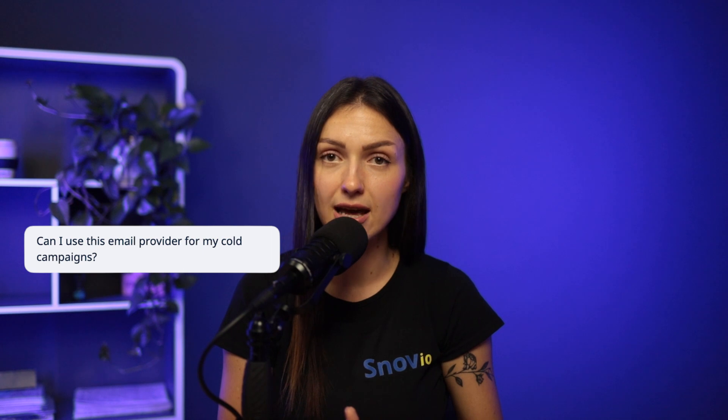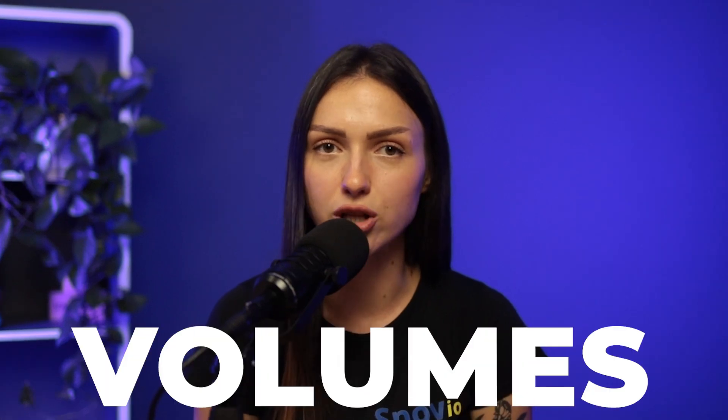We often get Gmail-related questions: can I use this email provider for my cold campaigns? How many emails can I send without being banned? Let's clear the fog around Gmail and state it once and for all — never send large volumes of emails via Gmail. This email provider expects your recipients to reply to you and for you to send highly relevant emails.